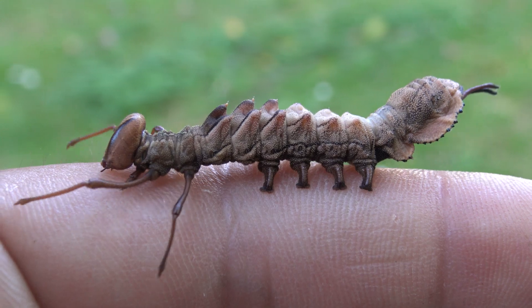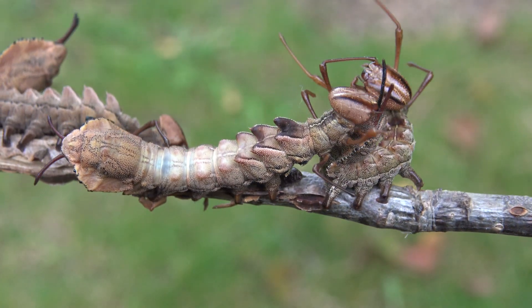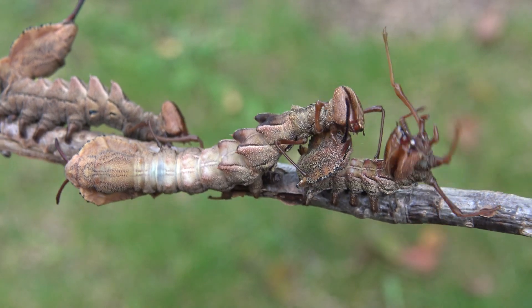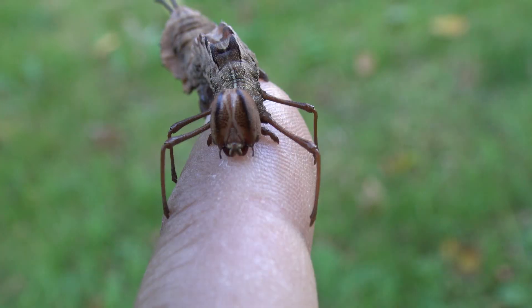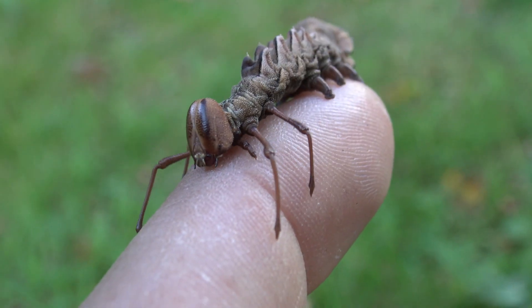My name is Bart Coppens and I study butterflies and moths. This year I'm doing an experiment by breeding a lot of this bizarre creature. The experiment was successful, and I collected footage of their development in early life stages.